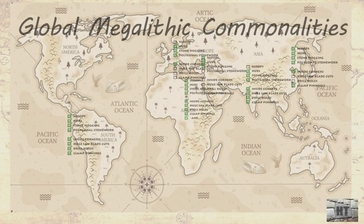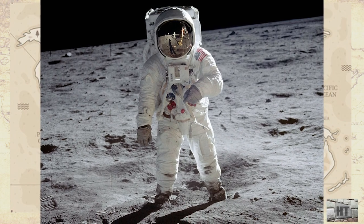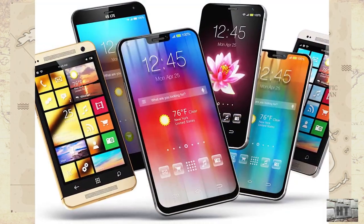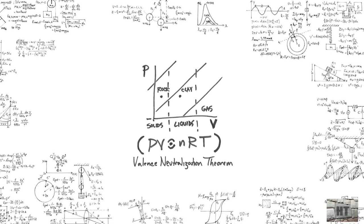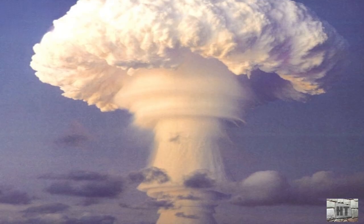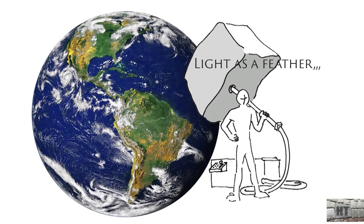I can only ask you to look again at the megalithic stonework of the world and think about it. There are a lot of seemingly impossible things that we have figured out in this world in recent decades and centuries. And temporary atomic valence separation is going to be the next big one. When we figure out how to suspend atomic structure rather than break it, we are no longer going to be ground dwellers.